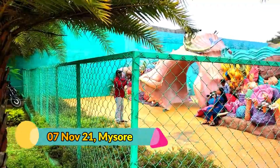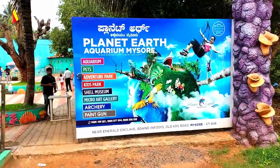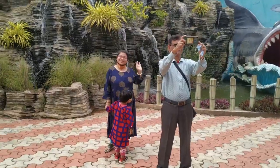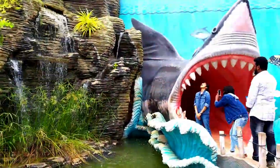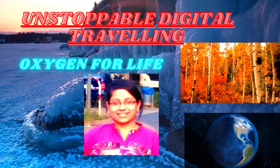On our last day in Mysore we thought of checking out Planet Earth Aquarium, which is located just behind the Infosys campus in Mysore city and is one of the famous entertainment parks in Mysore. We are standing in the Planet Earth Aquarium — it seems quite an interesting place for both adults and kids. Sit back and enjoy as I take you inside on Unstoppable Digital, traveling oxygen for life.